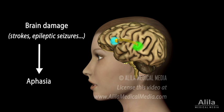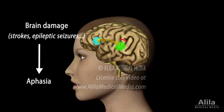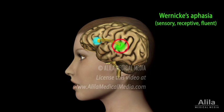A language disorder caused by brain damage is called aphasia. Lesions in Wernicke's area cause sensory or receptive aphasia. Wernicke's aphasics have trouble understanding language, whether it is spoken or written, but have no motor problems.